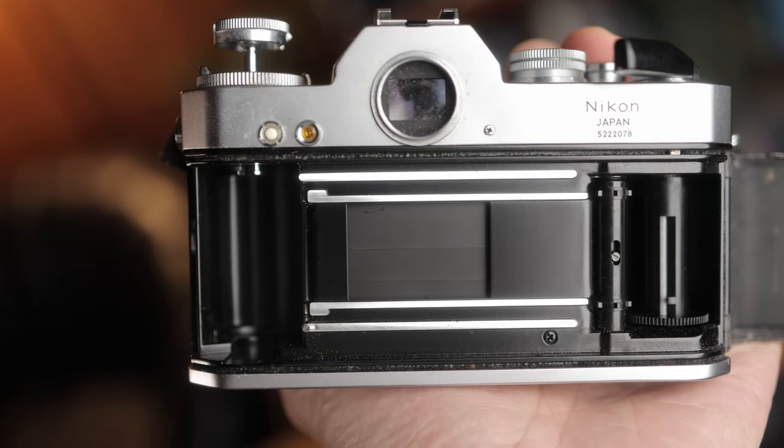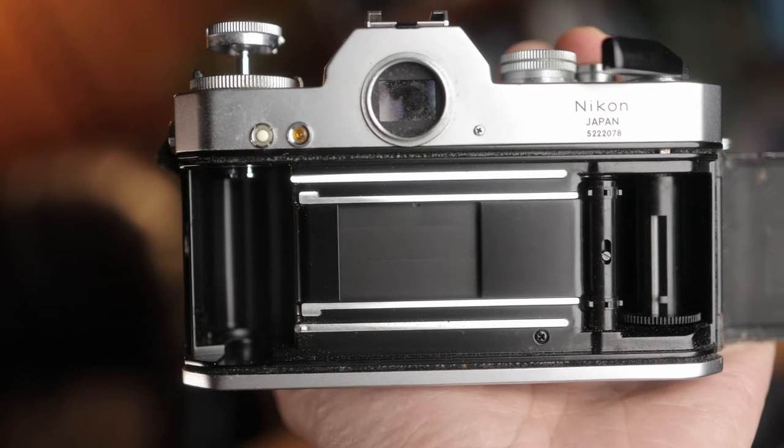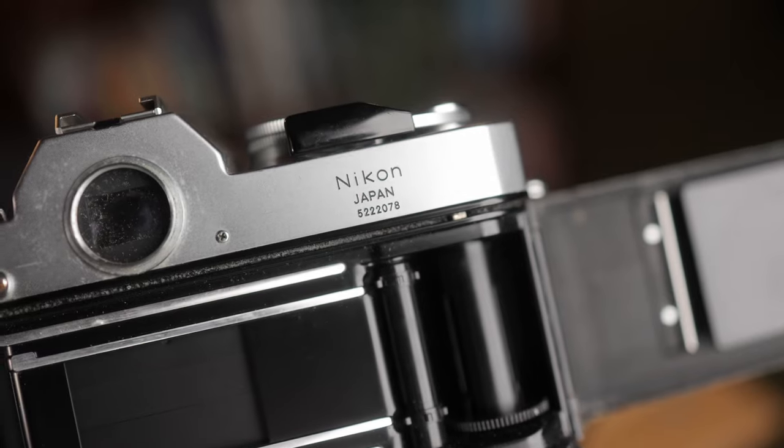I immediately picked it up and started testing the shutter speeds because it's a mechanical shutter system. All of them seemed to be working at what sounds like the correct speed or close enough to it. Having a look at that, taking the lens off, opening the door, and looking at the shutter and mirror to make sure everything was moving correctly — it seems to be pretty good.